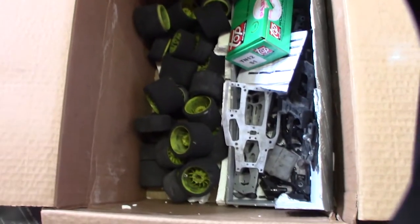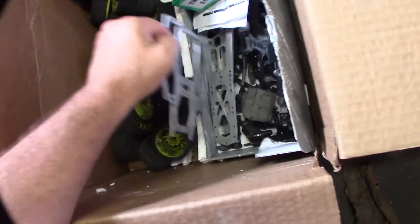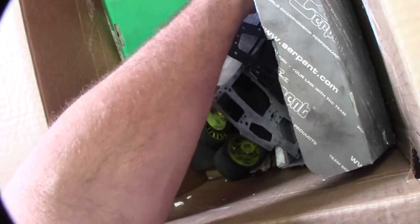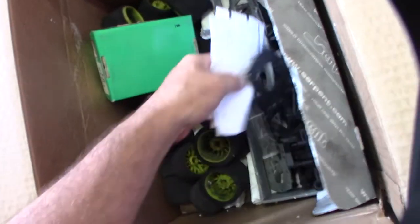It came with enough parts to build two cars, maybe even three. It came with extra plates, extra chassis, and pretty much all the parts to build every car. So hopefully I'll be able to get two cars out of this, maybe three.